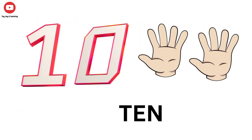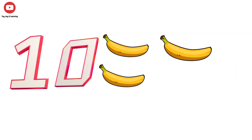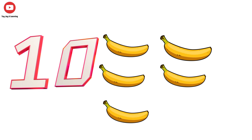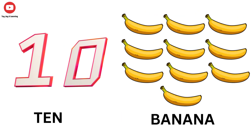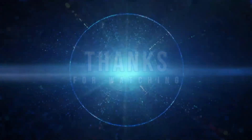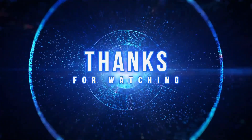10 Banana. Thanks for watching the channel, please like share and subscribe the channel.